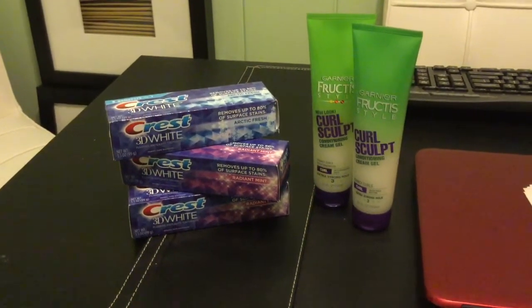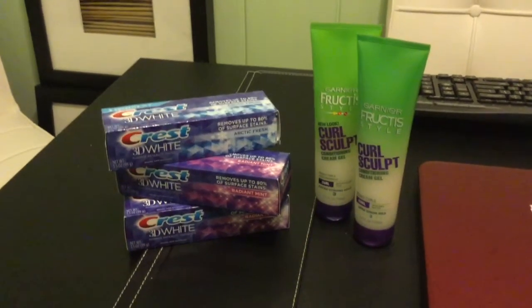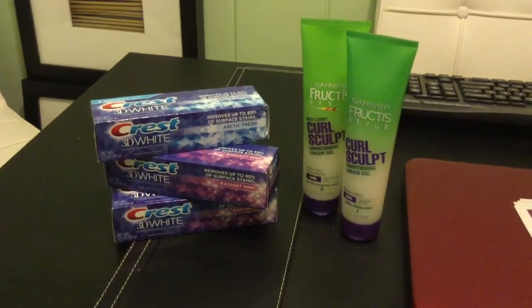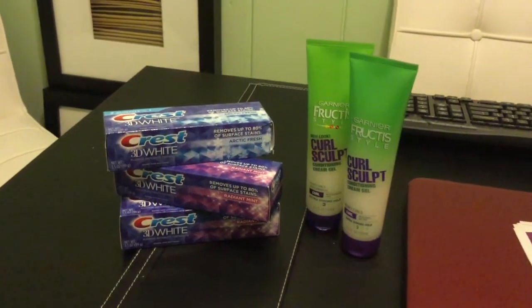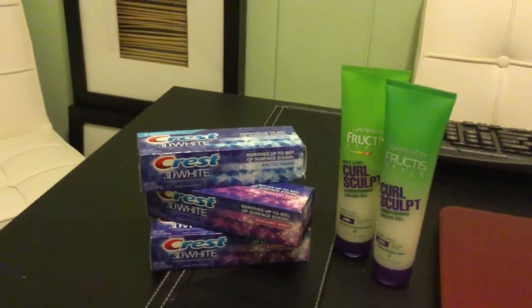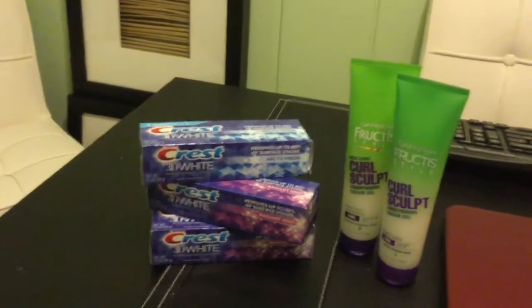Hi everyone, welcome back to my channel. This is Saving More Money with Monica. This is the Walgreens deal — I'm a little late this week. It started this past Sunday and I did the deal Sunday, but I didn't get a chance to post my video. I actually just did the Crest deal now.